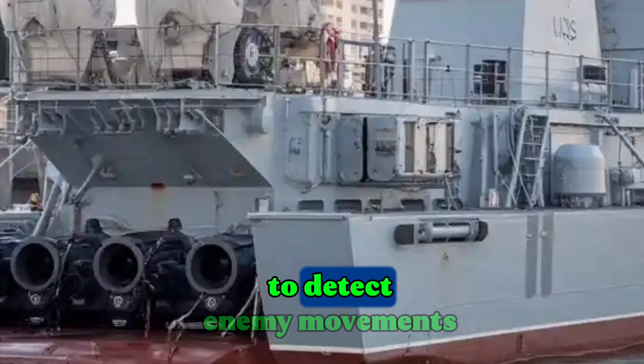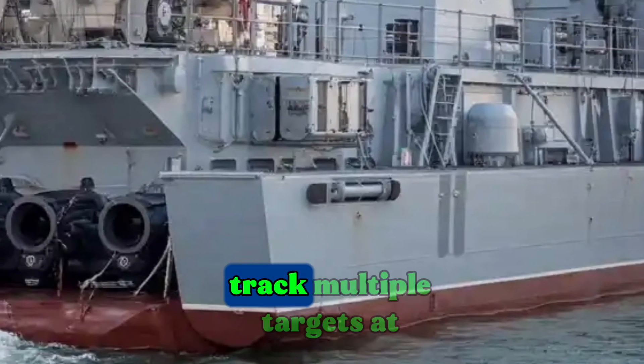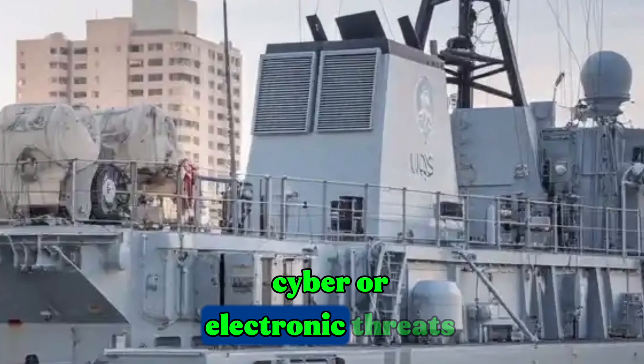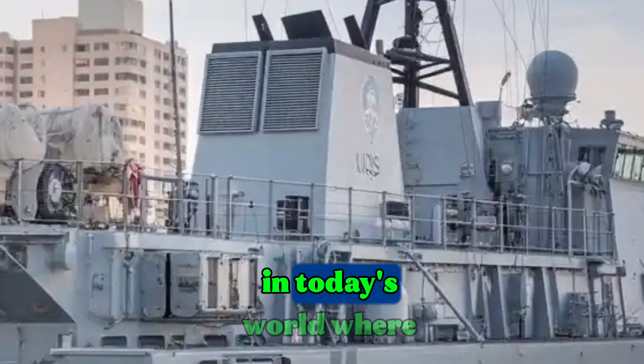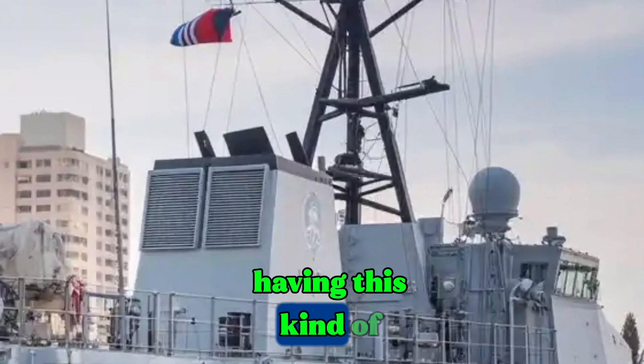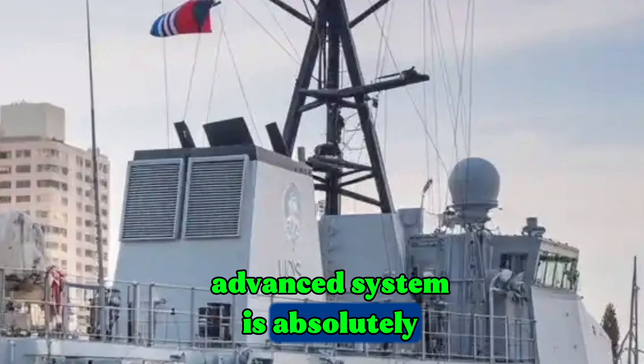These allow the Navy to detect enemy movements from far away, track multiple targets at once, and defend against potential cyber or electronic threats. In today's world, where battles are not only fought with missiles but also with information, having this kind of advanced system is absolutely crucial.